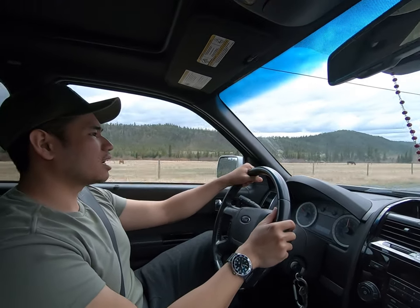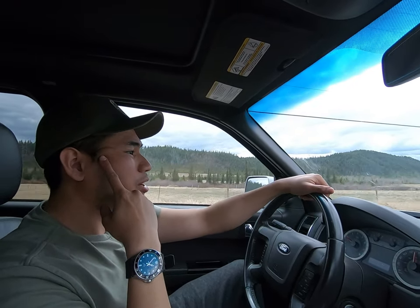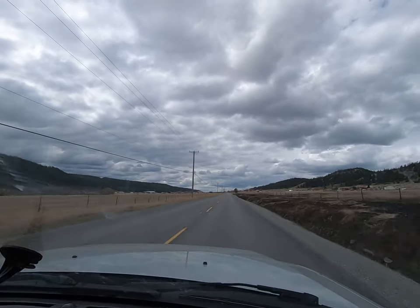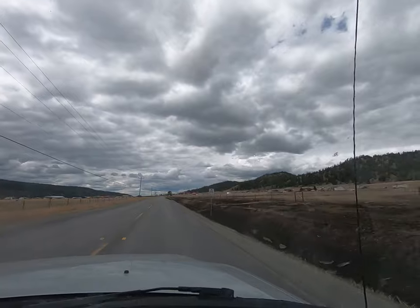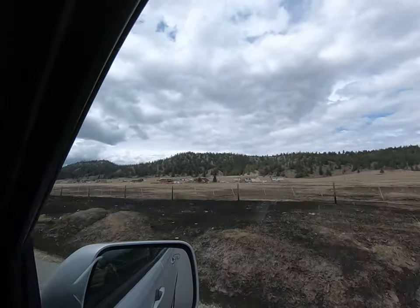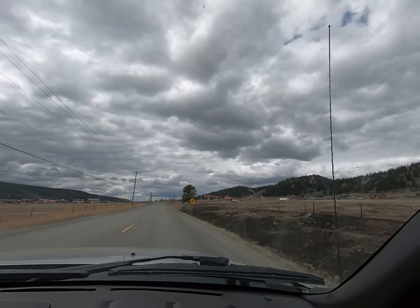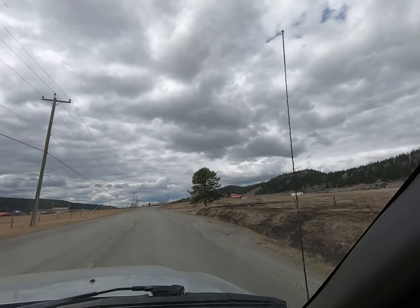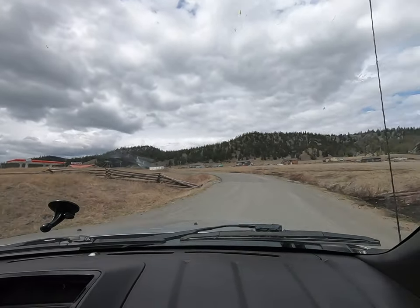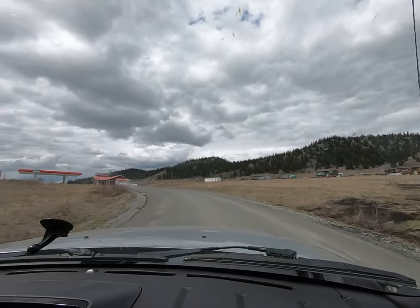About half an hour or so after that Esso gas station, we're now over here at Redstone along Highway 20. This will be our third gas station. Let's stop by and see how much the fuel is, see if it also went up. This is how you enter over there. It went up another 10 cents — $1.98.